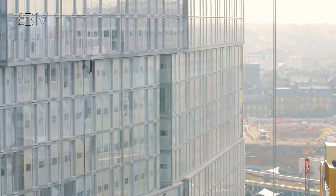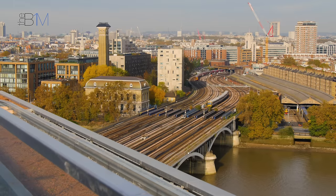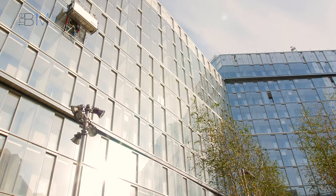Contrasting materials were then used — we have a very glassy, reflective facade against the brick of the power station. The glass allows views out, but it also allows reflection from the power station as people move around.